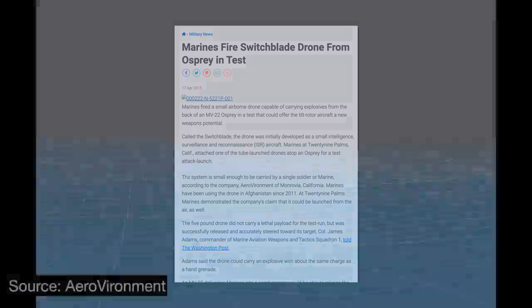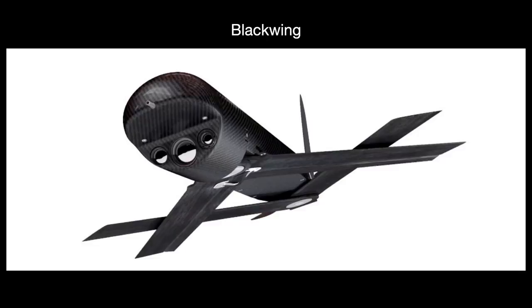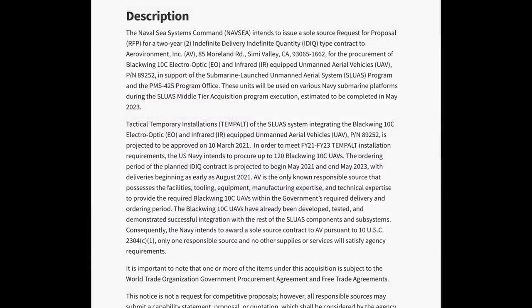There is also an unarmed version, the Blackwing, which can be fired out of an underwater delivery canister mounted on a submarine. Submarines have recently undergone extensive transformations to accommodate UAV launches and more, and this is in line with that roadmap. In May 2021, the US Navy committed to buying 120 of these from AeroVironment, the sole supplier.